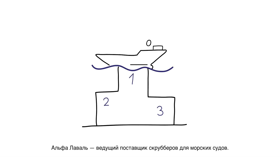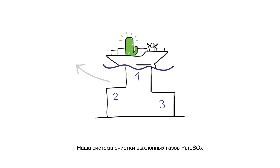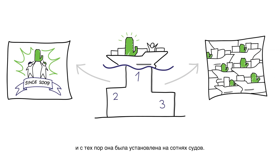Alfa Laval is a leader in marine scrubber supply. Our exhaust gas cleaning system, PureSox, has been at sea since 2009, and since then it's been chosen for hundreds of vessels, with good reason.